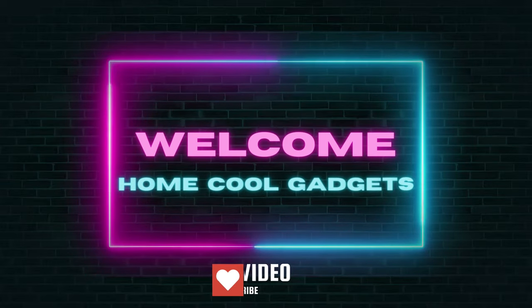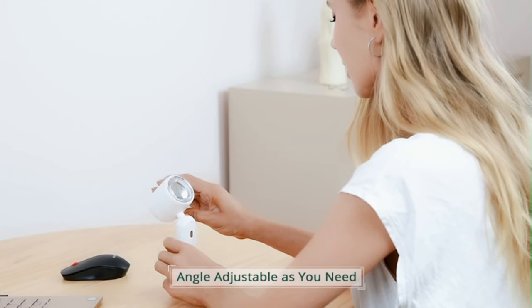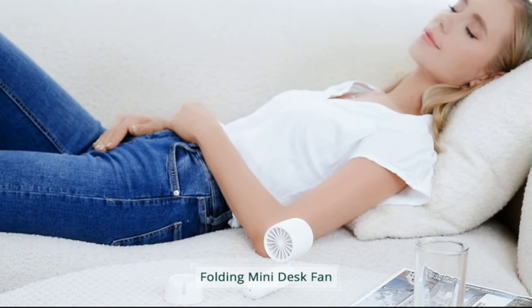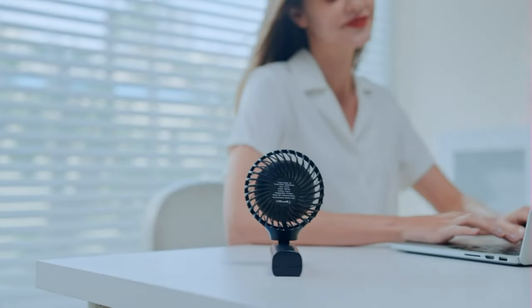Welcome to the Home Cool Gadgets channel, where you can find the latest gadgets that came to market. While many of us prefer to relax in front of the air conditioner, handheld fans are a more practical solution to beat the summer heat when on the road. They are easy to carry because they're portable and powered by a battery or USB.